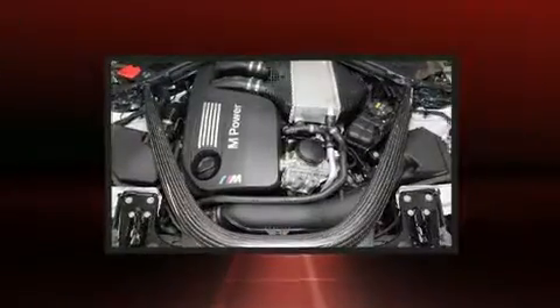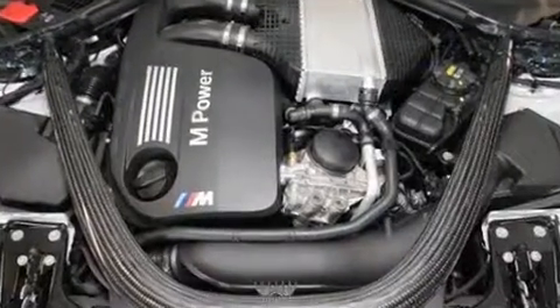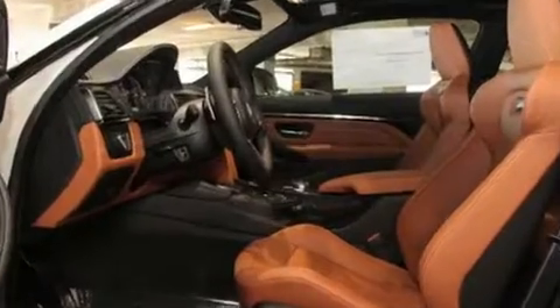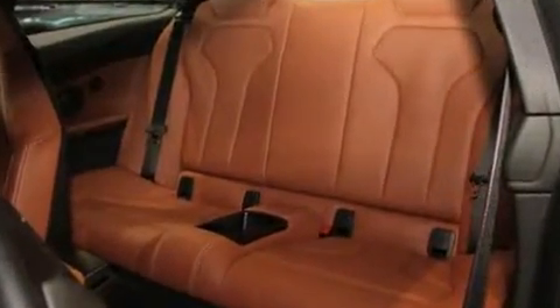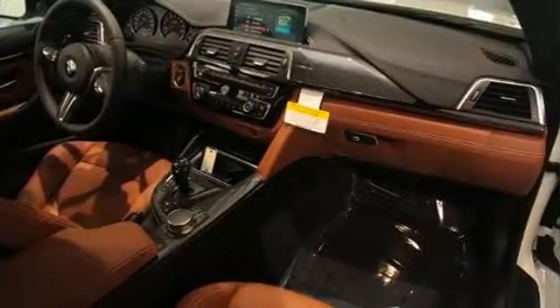Turbocharger technology provides forced air induction, enhancing performance while preserving fuel economy. Top features include heated front seats, one-touch window functionality, a built-in garage door transmitter, power seat, power door mirrors, heated door mirrors, and seat memory.